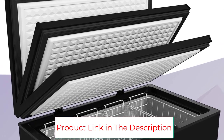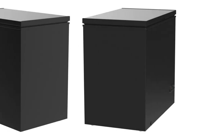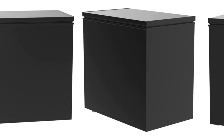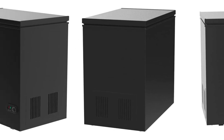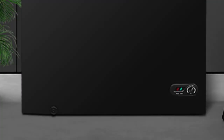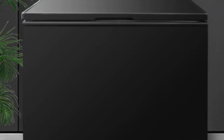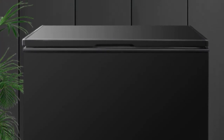Whisper-quiet compressor reduces noise distractions. Compact yet spacious freezer with 4 removable baskets. 7 temperature settings to customize freezing. Steady lid allows hands-free access. Modest energy consumption is environmentally friendly and energy-saving.